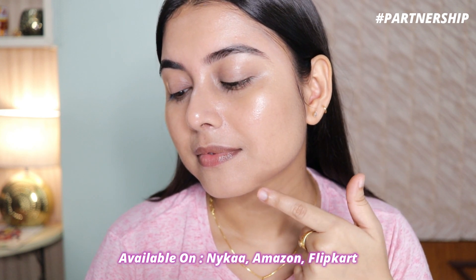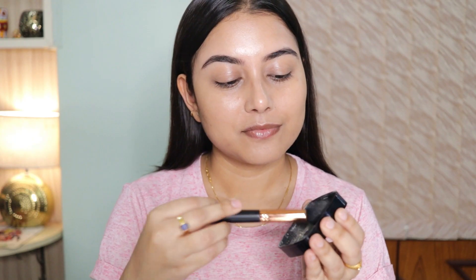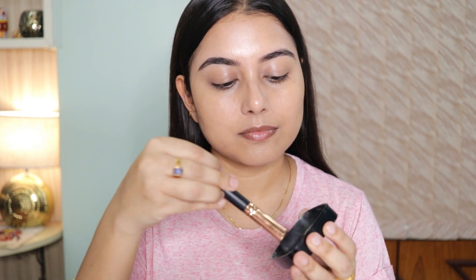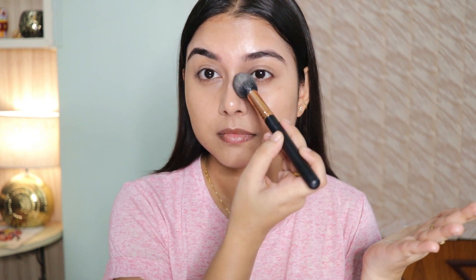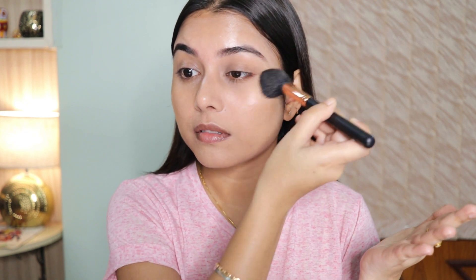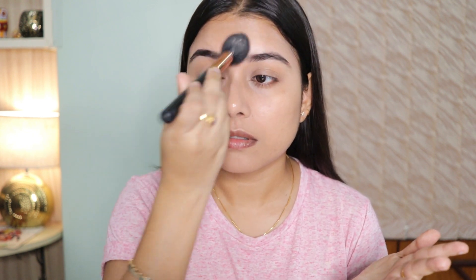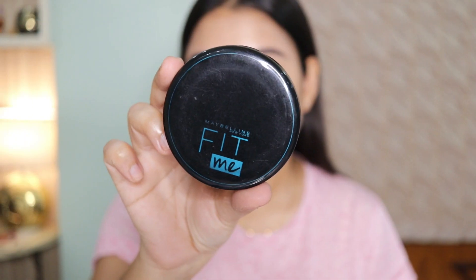I don't have any active acne right now so I'm not going to use concealer today, but if you do have active acne you can apply a little bit just on top of it. I have extremely oily skin, so just to set the cream products in place I'm going to use a very small amount of loose powder — just literally dusting it off because I don't want my base to look cakey. I want it to look like my skin but better.